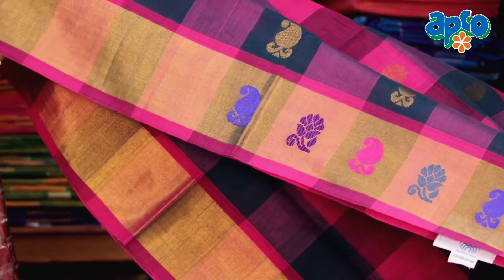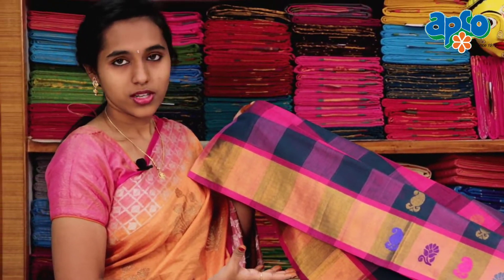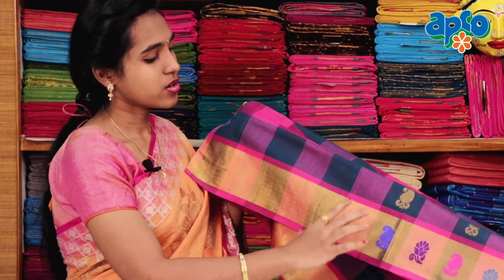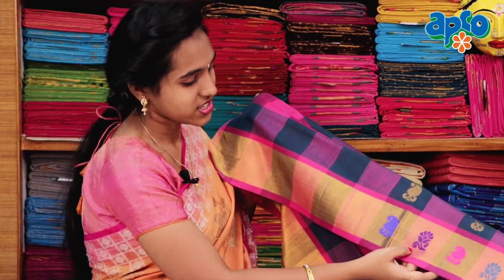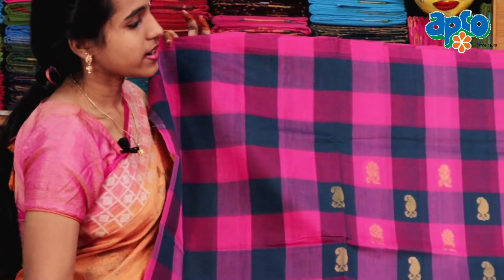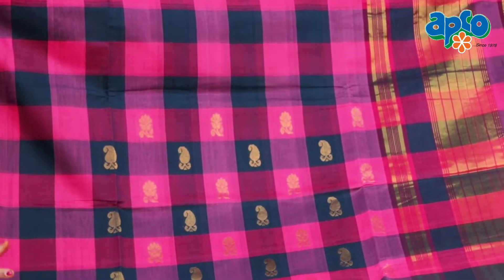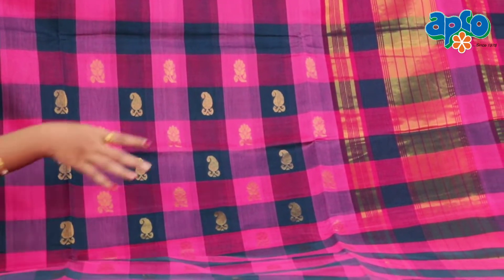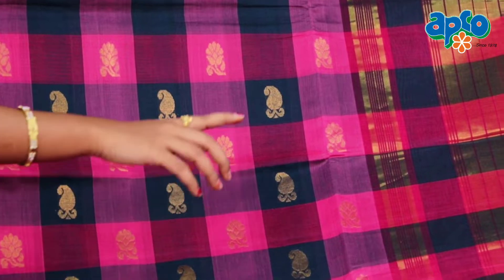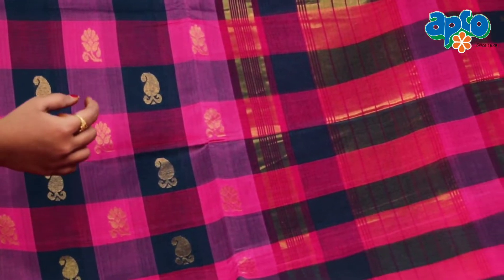We also have designs like thread weaving, flowers and mango thread works. It's very good looking. We also have a very broad and thick cutty border. We also have a small cutty border design.